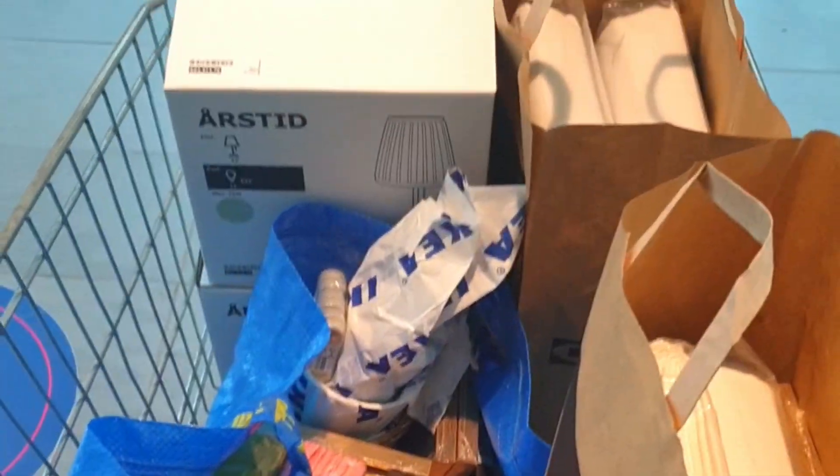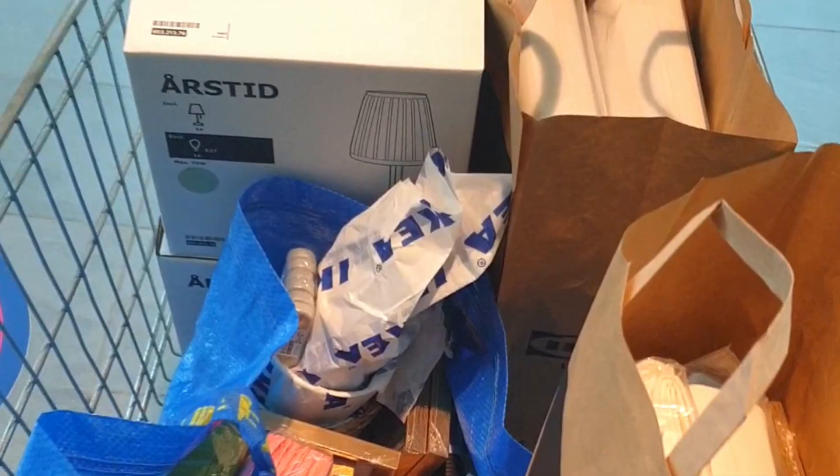Shopping has been done. I took a lot of things which were not on the list. IKEA — oh no!